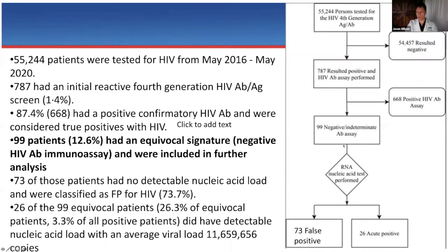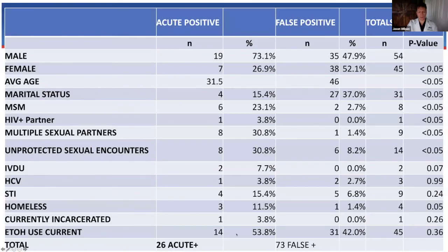Of those 99 patients, ultimately about three days after the ED encounter, 26 were actual acute positives — the ones we are most concerned about. But 73 went on to be false positives; some other reason caused the P24 antigen to react initially. Looking at clinical characteristics, statistically more of the acute positives were male, younger, less likely to be married, more likely to be men who have sex with men, more likely to have an HIV-positive partner, multiple sexual partners, or unprotected sexual encounters. Two were IV drug users — none in the false positive group — and three were homeless versus one in the false positive group.